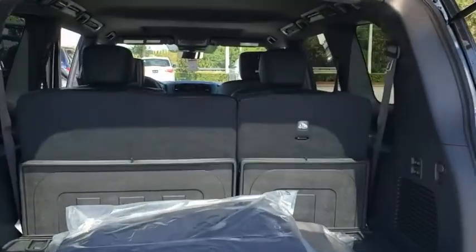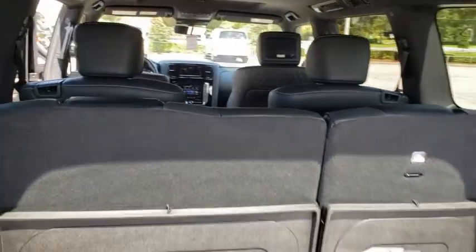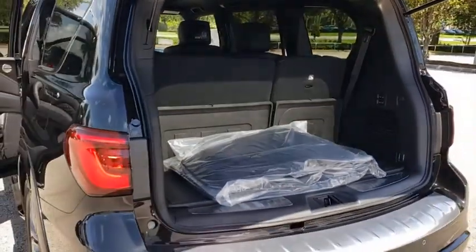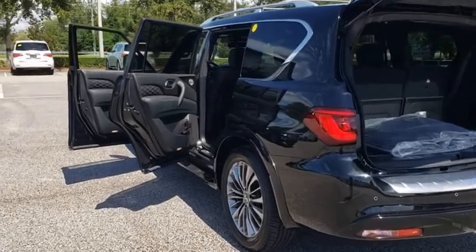Stability control, lane departure warning, anti-lock braking system, tow hitch, leather-wrapped steering wheel, Bluetooth, adjustable steering wheel, power steering, auto-dimming rear-view mirror, cruise control, and floor mats.